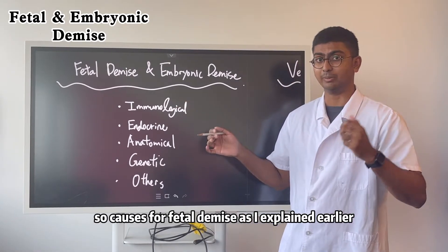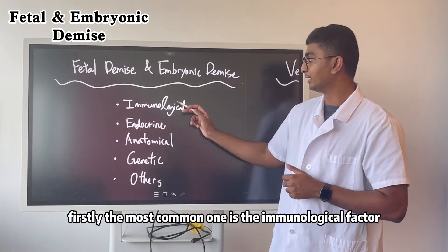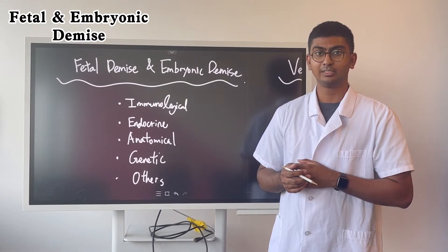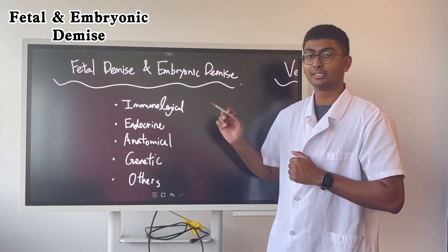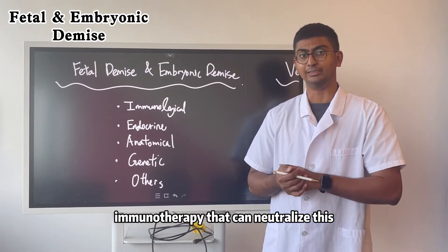The causes of fetal demise include these five categories. First, the most common is the immunological factor — anti-embryonic antibodies. If you have a fetal demise, it is very likely caused by this, and we will give you our treatment, which is our patented immunotherapy to neutralize it.